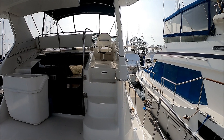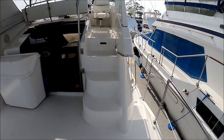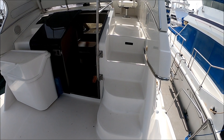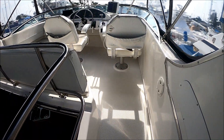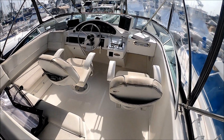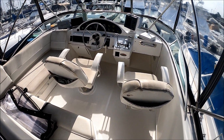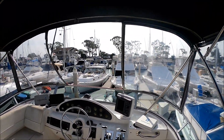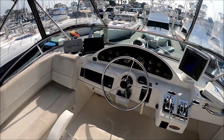This area could easily be enclosed — some of them added it on afterwards, but it's easy to do with canvas. Right before us we see stairs to the helm, nice and easy on the knees, which after a while you'll appreciate. Here at the bridge deck we have L-shaped seating with storage underneath and two swivel bucket seats. We've got an enclosure up here, with the centerpiece down just for viewing purposes.